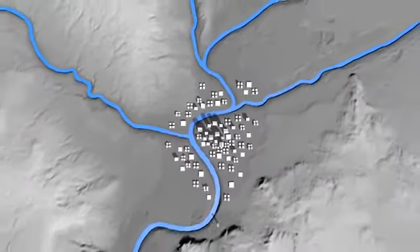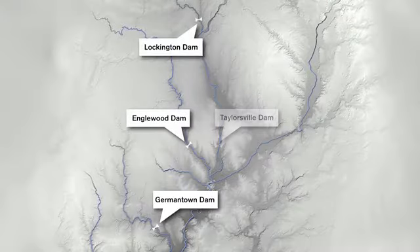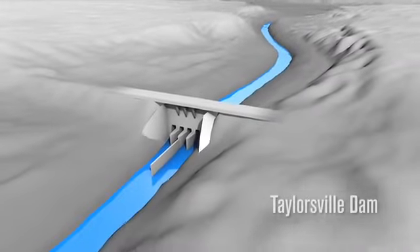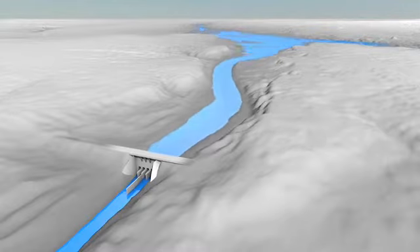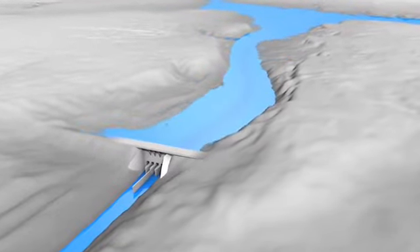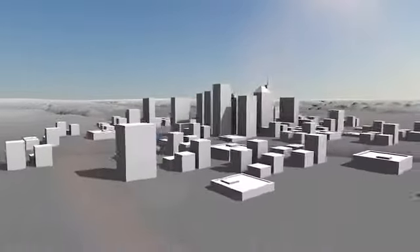To ensure that our city would never flood again, the Miami Conservancy District built levees in the cities and five large dams throughout the region named Germantown, Inglewood, Lockington, Taylorsville, and Huffman. These dams were designed to regulate the amount of water that flows through them and into the city. Today, if our region experiences another massive rainfall, these dams work to prevent an overabundance of water from rushing downstream by restricting the amount of water that can flow into the river. With the dams in place, the additional water backs up onto designated land, such as parks and farmland, where it is held until all the excess water can safely flow through at a controlled rate. This is what prevents our city from flooding today, thanks to the vision, planning, and effort of the Miami Conservancy District.